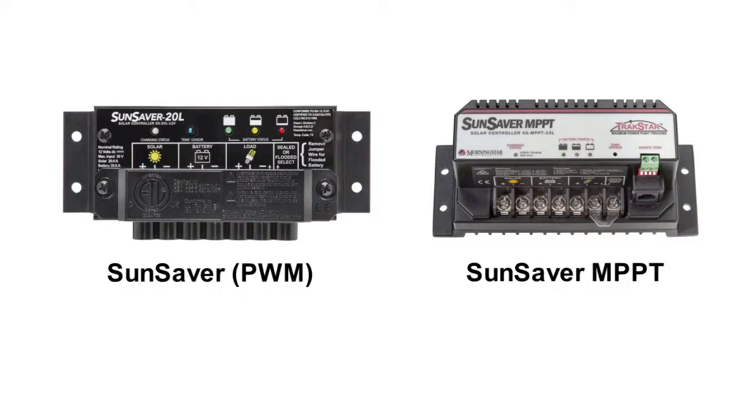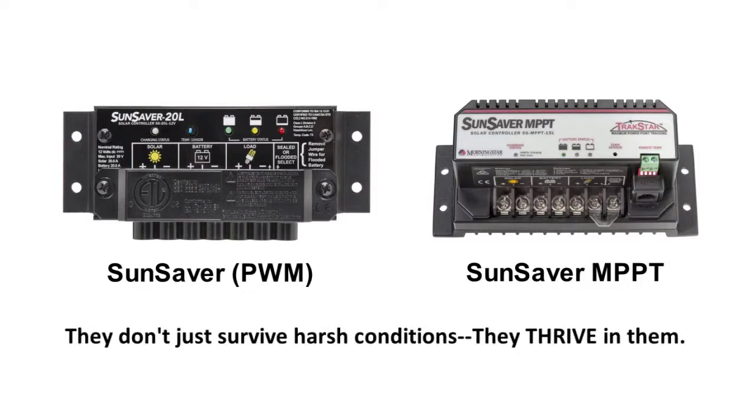SunSavers are often called the most successful charge controllers in the solar industry. They are the world's leading solar controllers for mid-sized and smaller systems in industrial and consumer applications, and they've been proven in the most demanding applications, such as oil and gas fields, mines, and remote systems in extreme locations ranging from mountaintops to deserts. They're built for extreme environments — they don't just survive harsh conditions, they thrive in them.